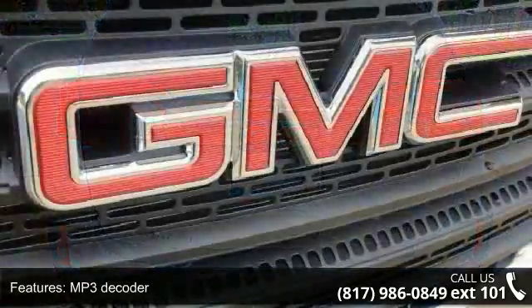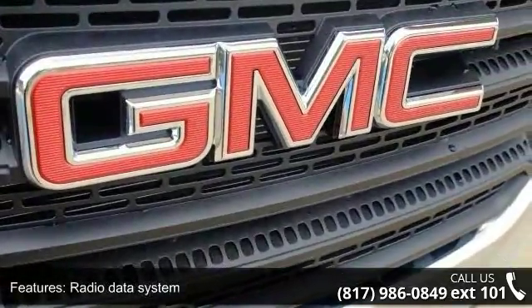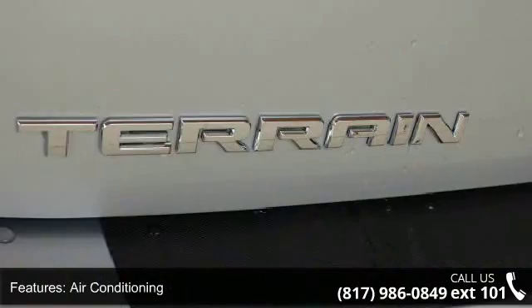Additional features include air conditioning, rear window defroster, single-zone manual front climate control, Bluetooth for phone, and power driver seat.